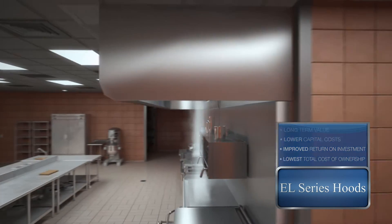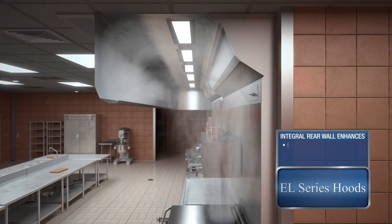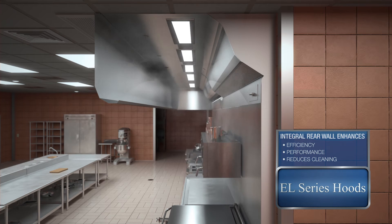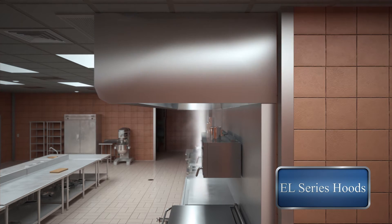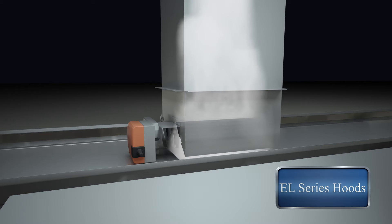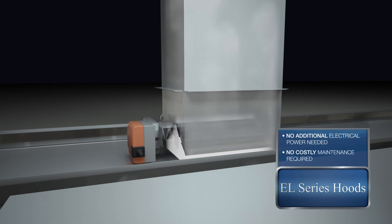Our designs reduce exhaust airflow rates by capitalizing on the energy of the natural thermal plume that rises from the cooking process, without the use of fans, plenums, jets, side curtains, and other devices. The ELX and ELX-C series use Gaylord's double-walled balancing damper, giving you complete control to optimize your design airflow so not one cubic foot of air is wasted.